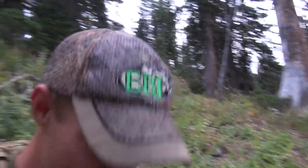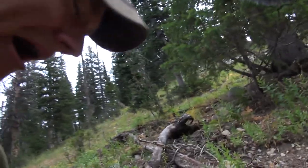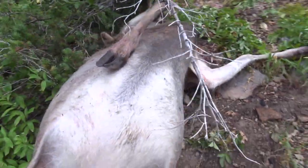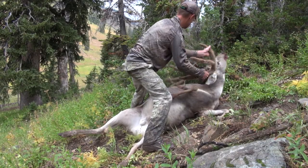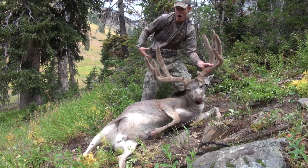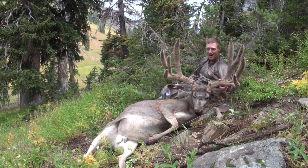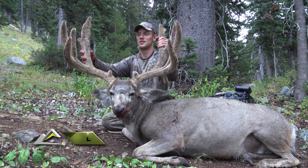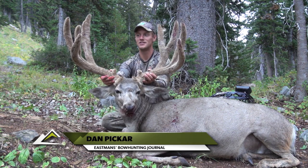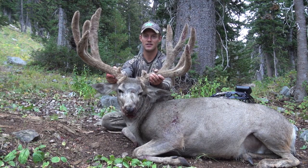There he is. He is toast. I got him! I got the 190! Oh my gosh. Oh, he's got a drop tine too. Holy cow. Buck of a lifetime. I'm sure he's 190 — I'll put a tape on him here soon. Little dropper, didn't see that. That's cool. Just a magnum Wyoming mule deer. Absolute magnum.